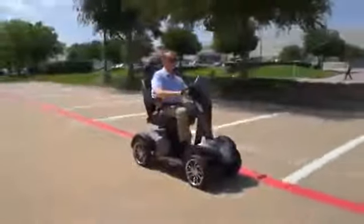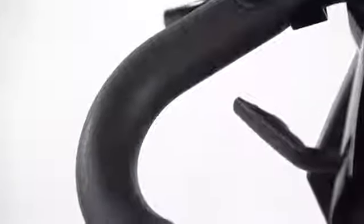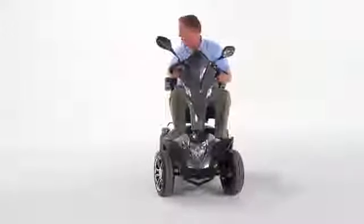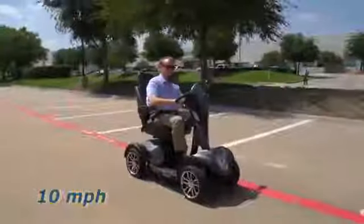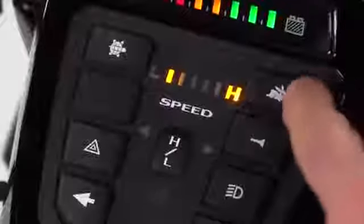The Cobra is incredibly easy to drive. A key switch starts the scooter, and the simple push-pull throttle control and wraparound delta tiller make it easy to accelerate, back up, and stop — even for those with limited dexterity. The Cobra's class-leading top speed of 10 miles per hour can be adjusted on the fly with simple push-button controls.